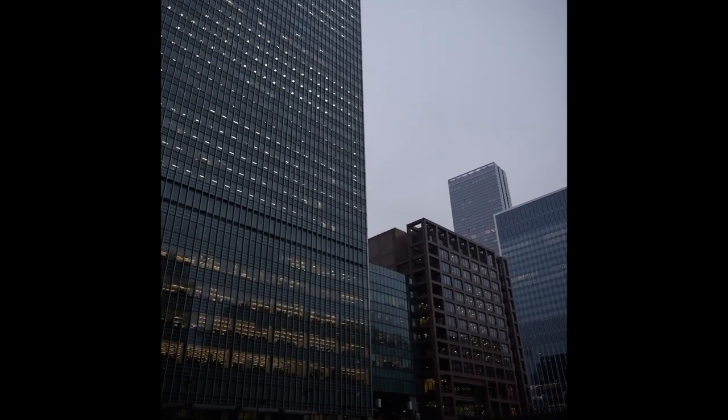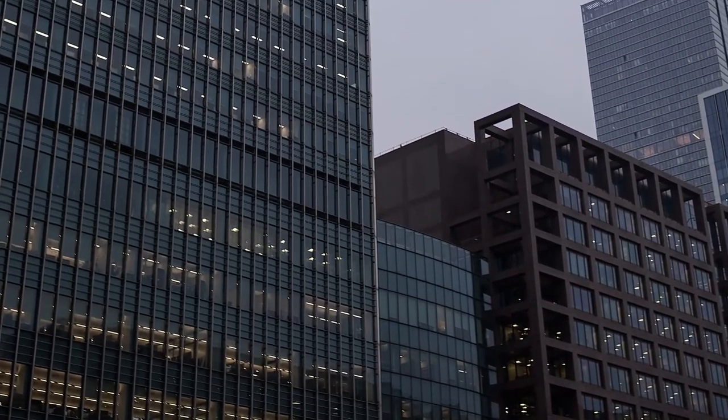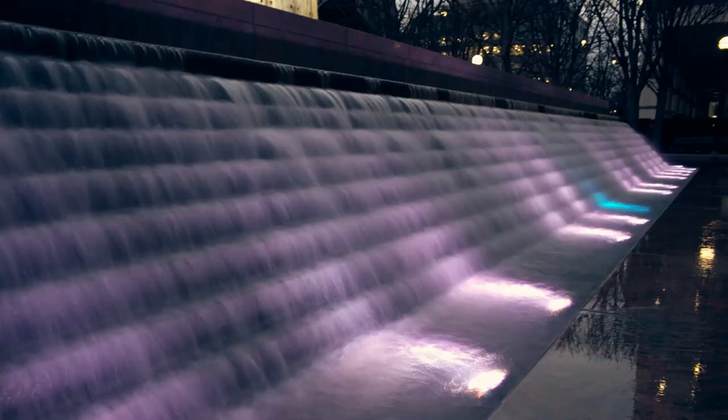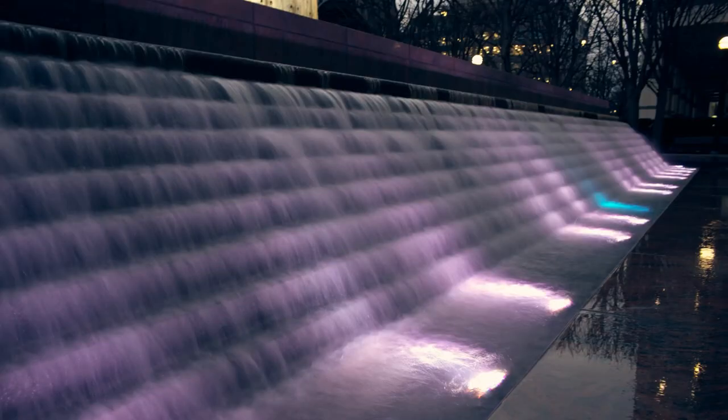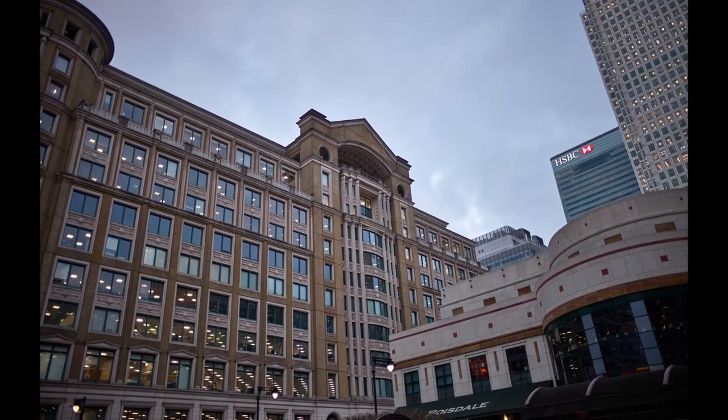This camera produces beautiful, detailed images, helped in no small part by that drop-dead gorgeous 28mm f/1.4 Summilux lens I got to try out along with the camera. The dynamic range and noise handling is excellent for such high-resolution files, easily handling low-light situations with aplomb, but the results are only half the story when you shoot with a Leica.